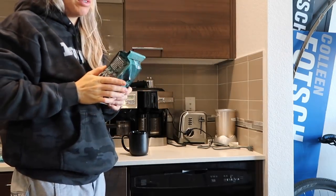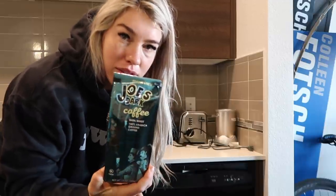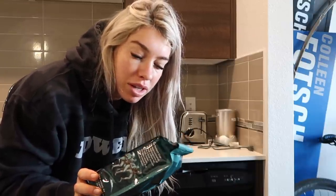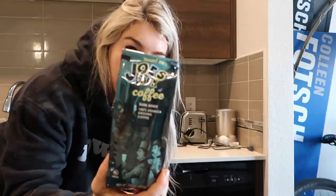I'm actually going to do hot coffee today, which is a departure from what I normally have, but just feeling it today. I normally get Pete's, which I showed in my last video, but I found this at Trader Joe's — way cheaper and I think it tastes really good too. So Trader Joe's Dark Roast.